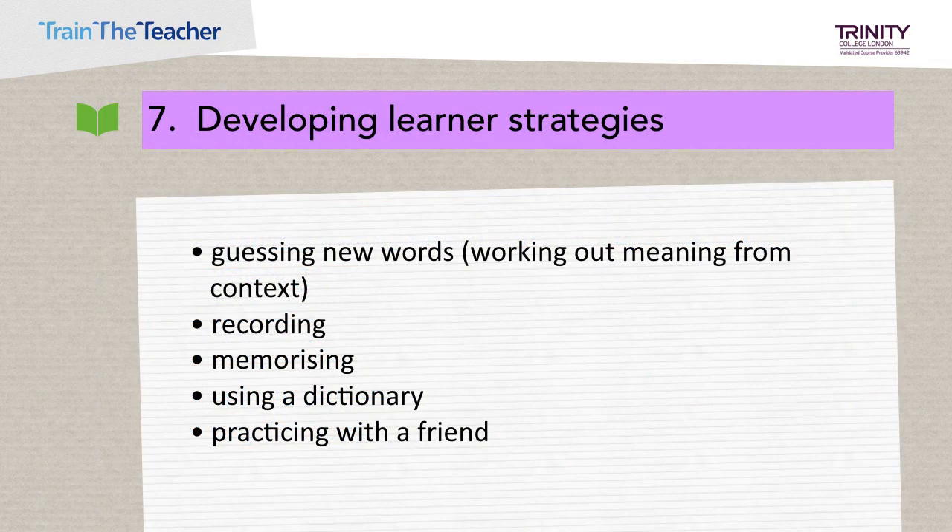Learners need to develop strategies for guessing new words, recording them, and memorising them. They can use clues in the text to predict and guess a word's meaning. They can keep a vocabulary book to record new words and their meanings. They can memorise several new words and self-test at a later stage to see if they can remember them. They can use a dictionary and they can practise with a friend.